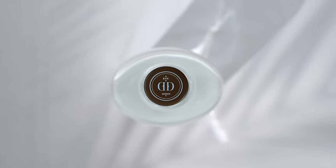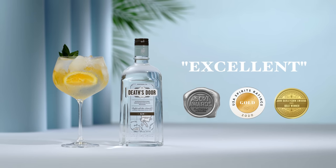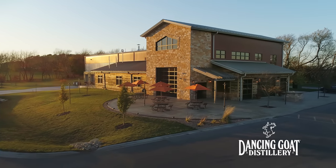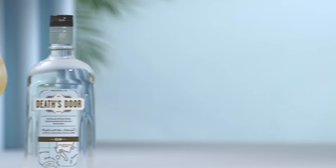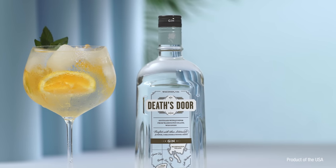And the judges agree, rating Death's Door Gin excellent. Award-winning Death's Door is a product of the Dancing Goat Distillery in Cambridge, Wisconsin. Pick up a bottle today at your favorite retailer or order it online at ReserveBar.com.